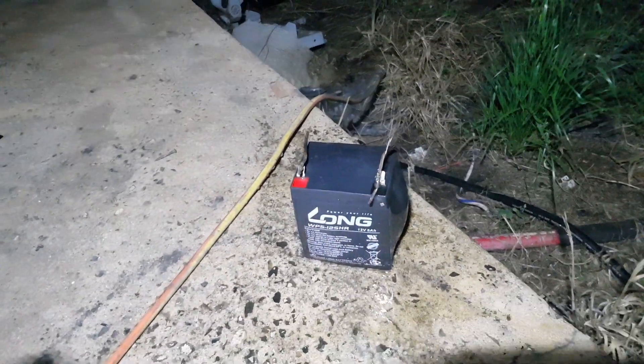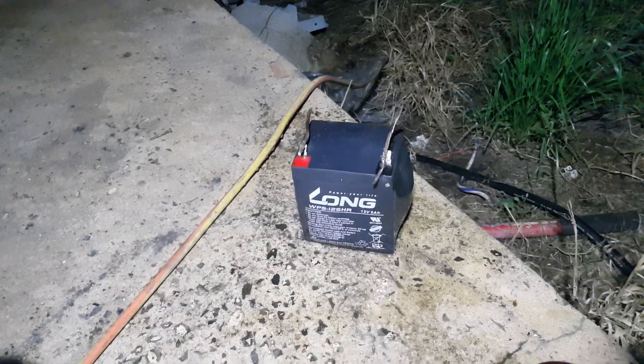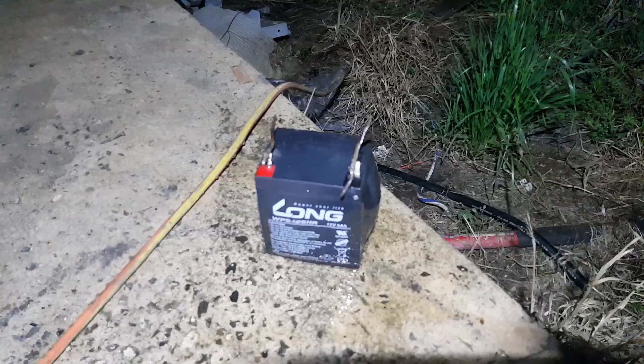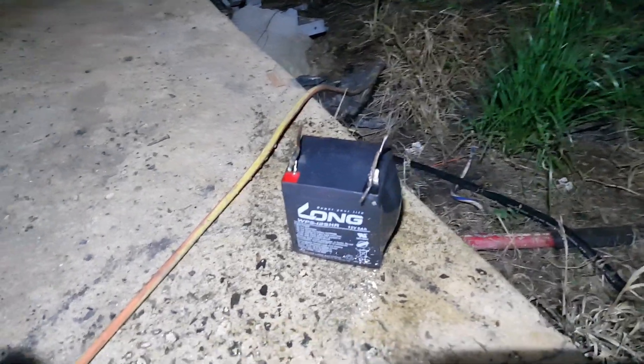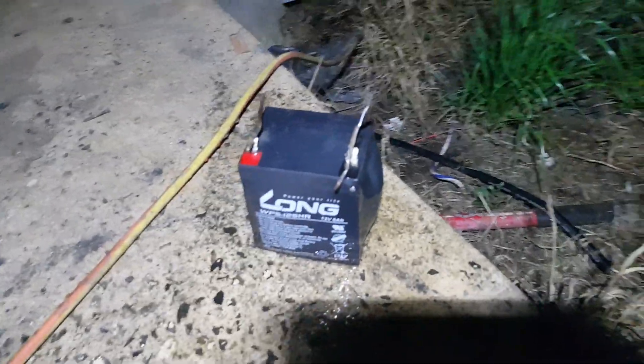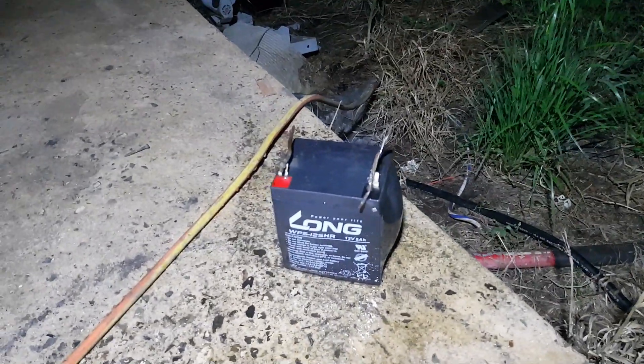Cool that right down so it's got no more thermal potential risk. Thought I'd share that with you. We'll see if we can't open it up and have a look inside once it cools down and has no energy left in it. That's what happens when a 12 volt 5 amp AGM goes rogue.